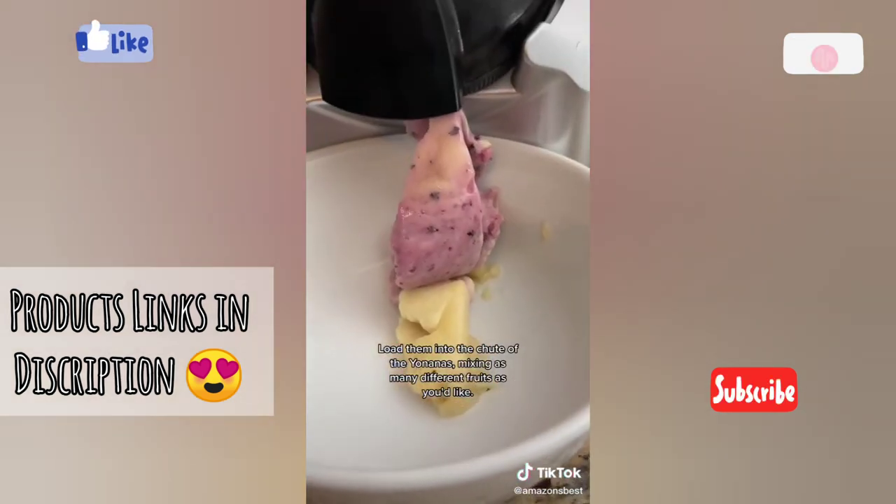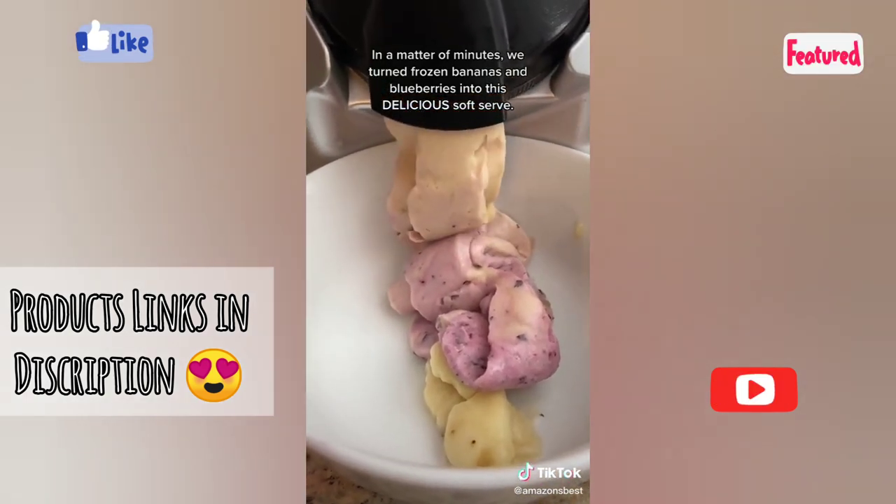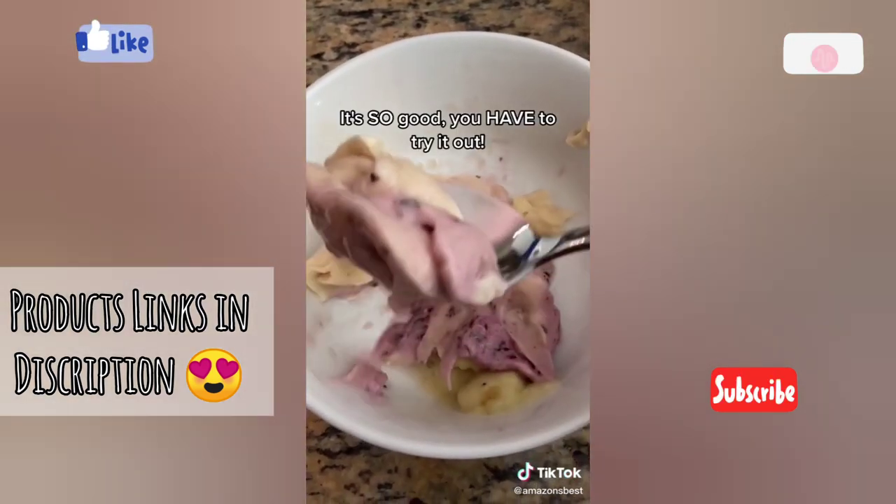Load them into the chute of the Yonanas, mixing as many different fruits as you'd like. In a matter of minutes we turned frozen bananas and blueberries into this delicious soft serve. It's so good, you have to try it.